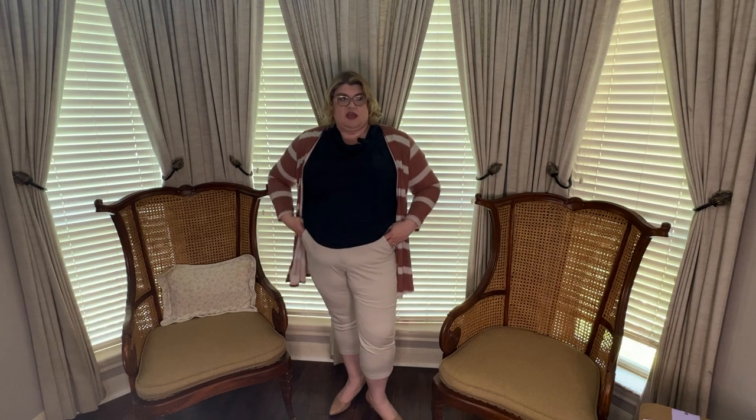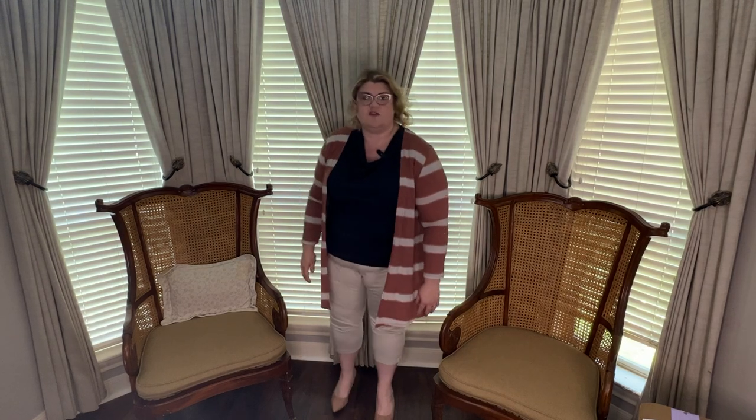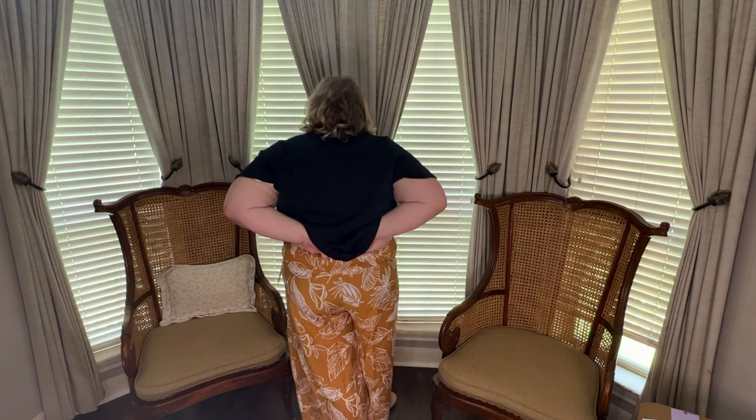Next try-on: the Jag capris. They're cute but they feel about a size too tight — not a crazy amount of muffin top but I'd be conscious of it all day. I threw on a Bloom Chic top and the rust Emerald cardigan. The cardigan is fine — it doesn't really do anything for me. The pants are cute but snug, and Jag runs small.